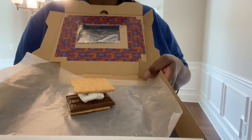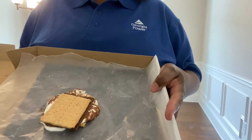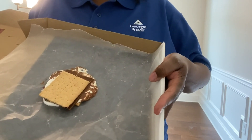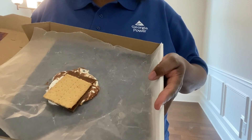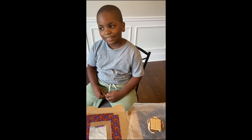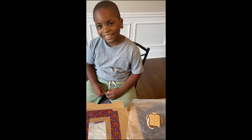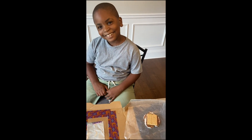My s'more has been sitting out in the sun, and as you can see it's ooey and gooey. Now I'm going to see if someone would like to help me eat it. Hey Thompson, would you like to help me enjoy this s'more that I made using my solar oven? Well, take a bite and tell us how does it taste?